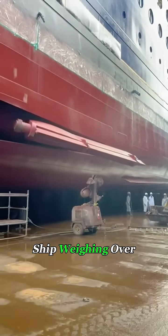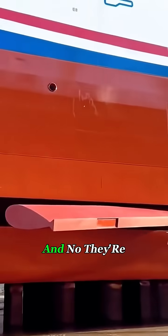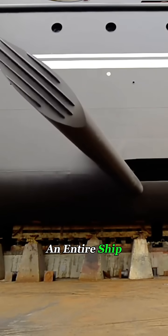Watch this. This massive cargo ship, weighing over 10,000 tons, suddenly grows wings on both sides of its hull. And no, they're not decorations. These underwater fins can literally save an entire ship in heavy seas.